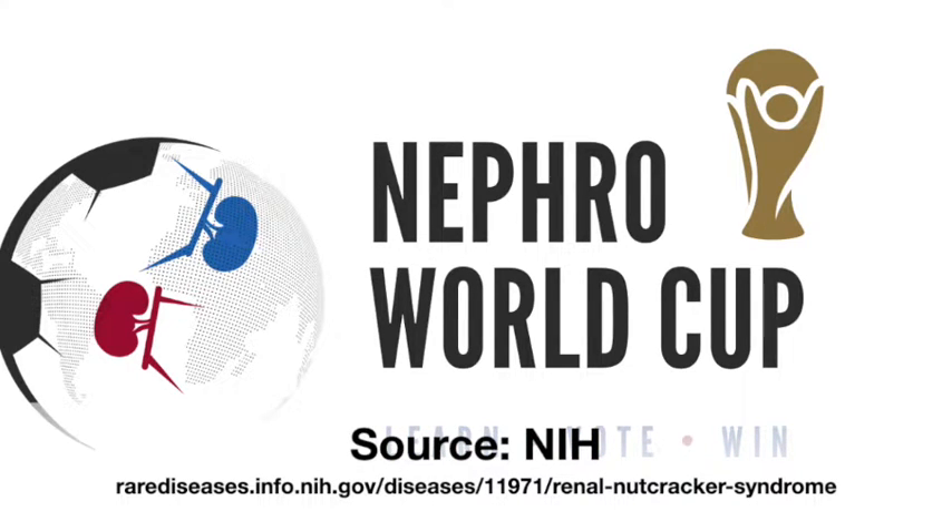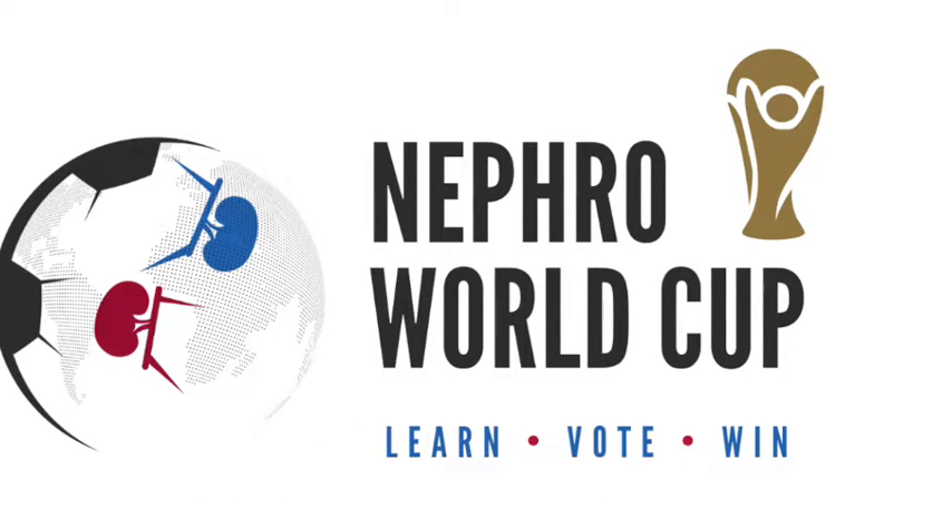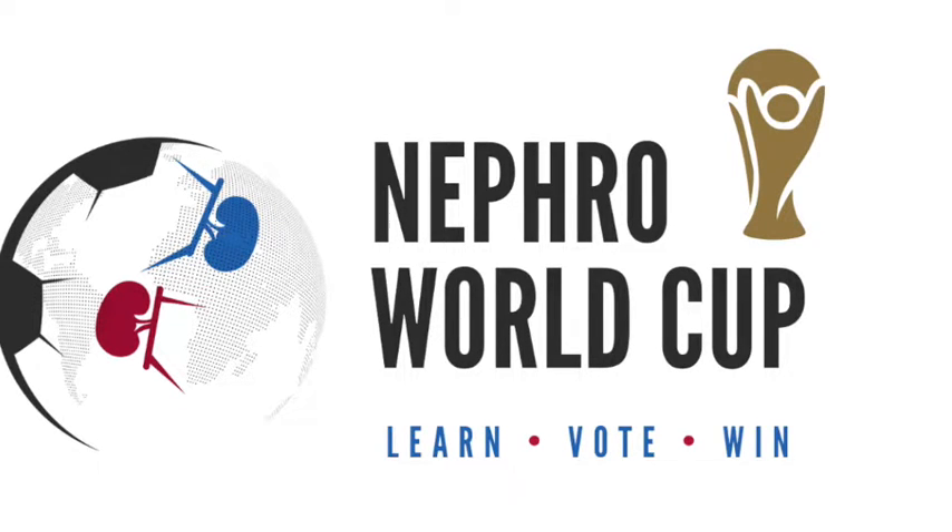Signs and symptoms can vary from person to person. Some people may not have symptoms, while others develop severe and persistent symptoms. Symptoms may include blood in the urine, hematuria, orthostatic proteinuria, and flank pain and/or abdominal pain. Some cases of mild NCS in children may be due to changes in body proportions associated with growth.